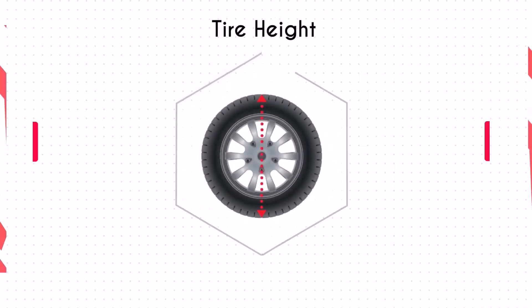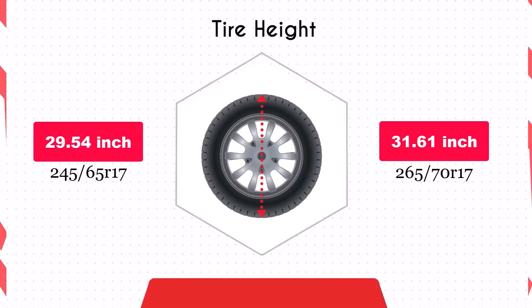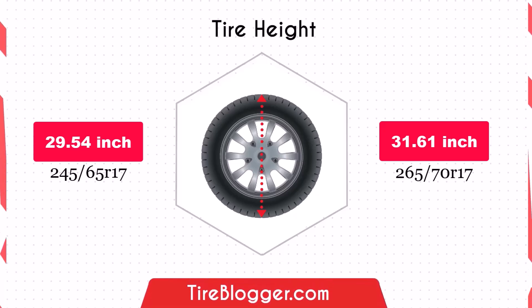The 265/70R17 tire increases the diameter by 2.07 inches, which raises the vehicle's ground clearance. This is advantageous for off-road driving and navigating rough terrain, though it can result in a lower speedometer reading.